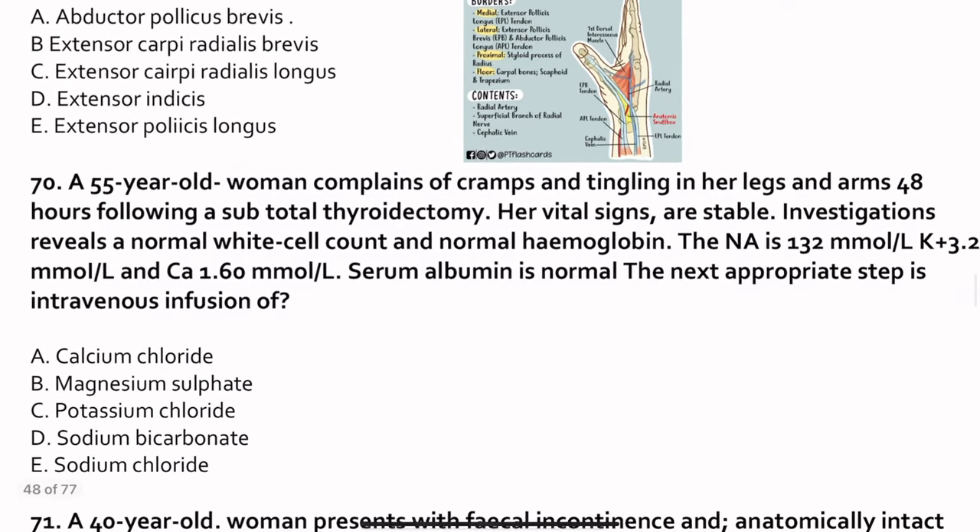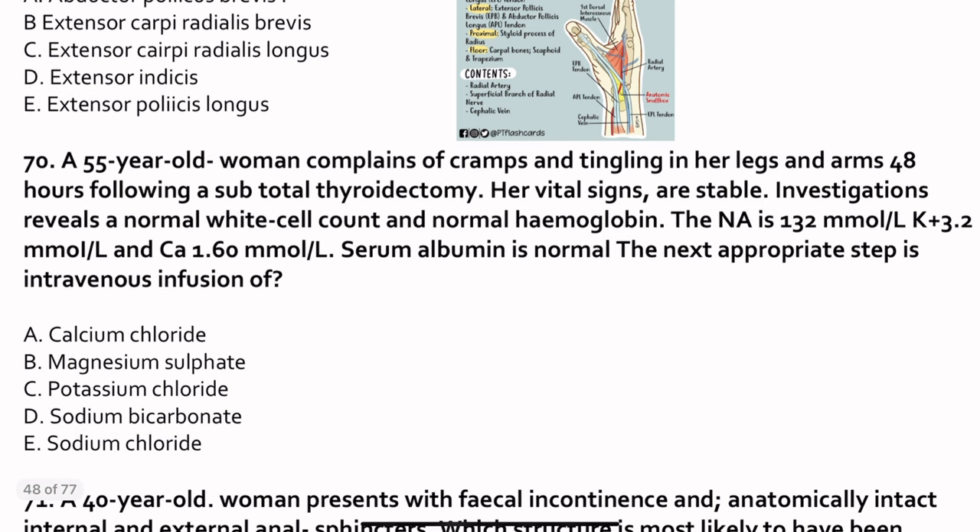Question 70. A 55-year-old woman complains of cramps and tingling of her legs and arms 48 hours following a subtotal thyroidectomy. During subtotal thyroidectomy, the parathyroid glands may also be removed, so hypocalcemia may occur, causing cramps and tingling. Investigations reveal normal blood glucose, normal hemoglobin, sodium 132, potassium 3.2, and calcium 1.6 — which is low. We should give calcium chloride.